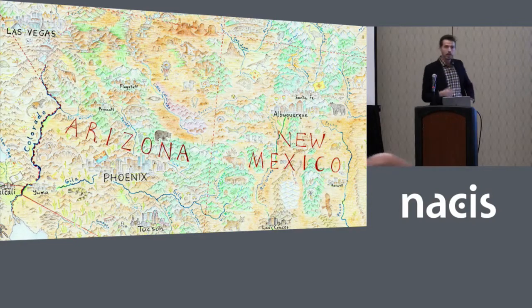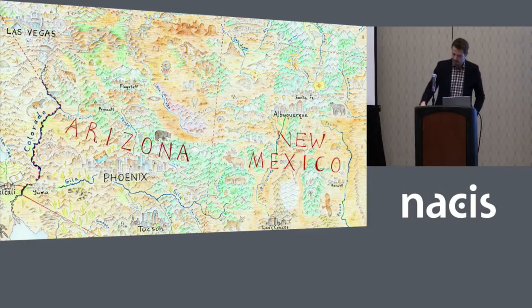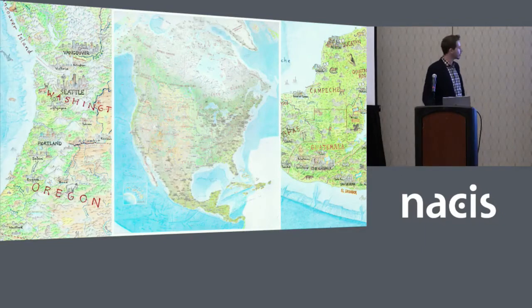A map that would show every city as the unique place that it is. Today we're going to take a little expedition into it. If you didn't catch my talks in Montreal last year, I covered a lot of the backstory, but today I'm going to skip that and get straight into the map. You can learn the backstory by YouTubing my 2017 talks. So first, just a quick rundown on where it's at: it's on the verge of completion.